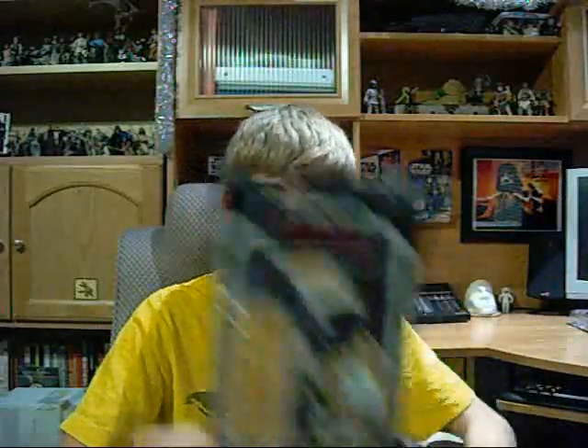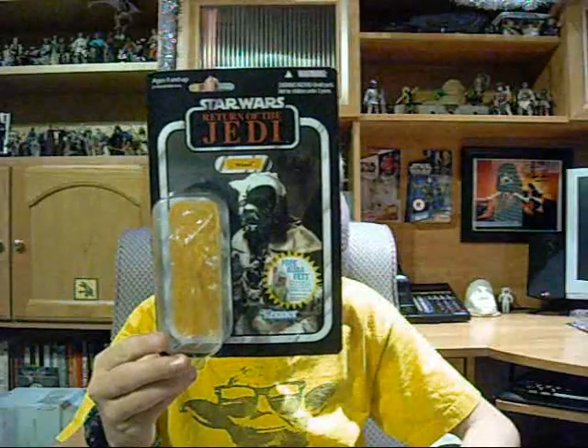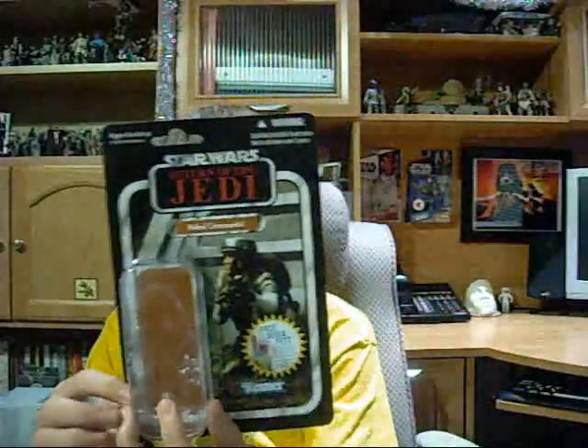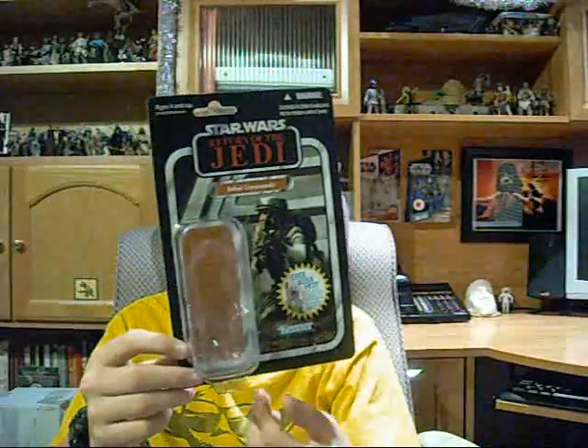I got two vintage figures. I got Wooof from Wave 3, which is a great addition to the Jabba's Palace set I've got going on. And then from Wave 3 as well, the Rebel Commando. Wave 3 is the Return of the Jedi wave. I will be doing reviews on these figures, most likely after the holidays.